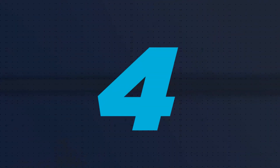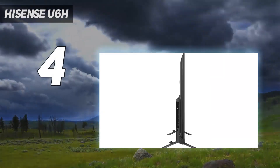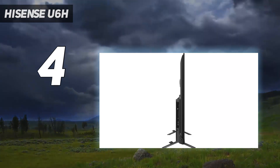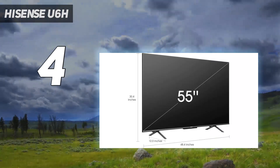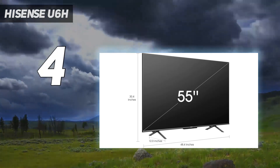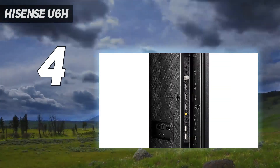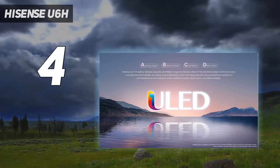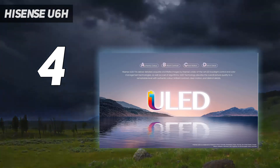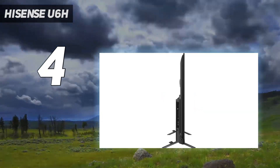Coming in at number 4: the Hisense U6H. The Hisense U6H is the entry-level offering in Hisense's ULED series of TVs, utilizing local dimming on its backlit LCD to boost brightness and quantum dots to kick up the color. Hisense's gamble is that the combination of these features, plus its suite of ULED picture enhancement technologies, will allow this set to deliver more than you'd expect for less than you'd expect to pay — and it's one that generally pays off.